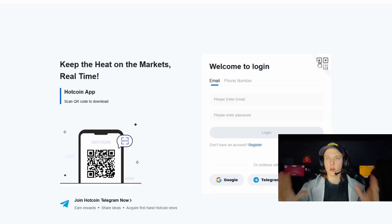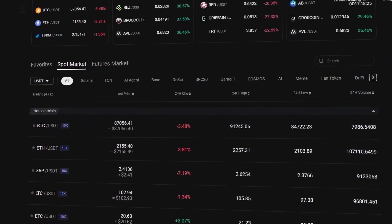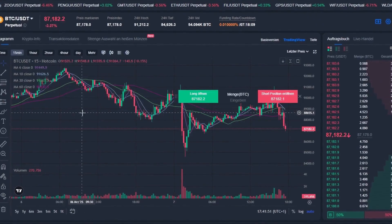Hey friends, today we will have a detailed review of the Hotcoin exchange. We will consider the exchange — there are cool bonuses upon registration, no restrictions, and it is safe and convenient to exchange without headaches and without verification.